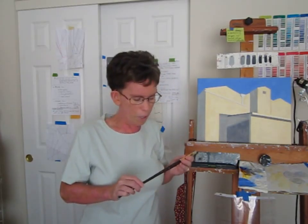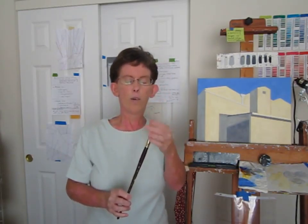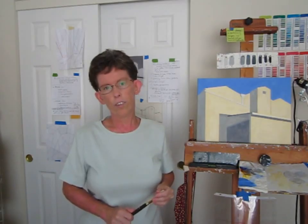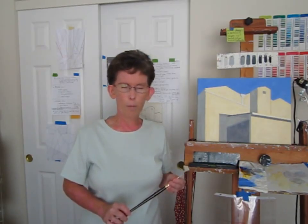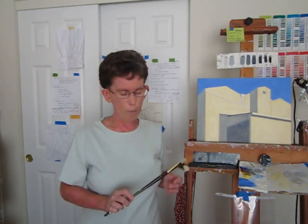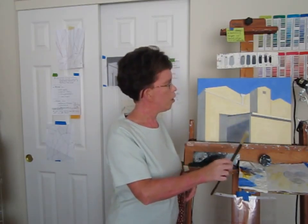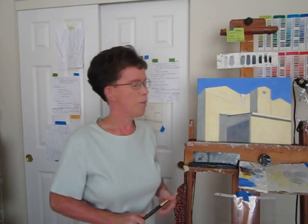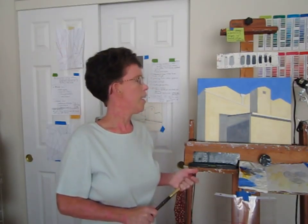I also used a larger brush — this is a size 8, about a half an inch. Brushes aren't standardized unfortunately, so sometimes they say what measurement they are, but really it's a crapshoot. I'm really happy with this one. It's a half-inch brush and it allowed me to lay in a lot of color pretty quickly and get good coverage at the same time.